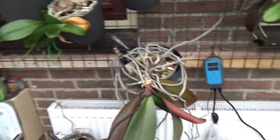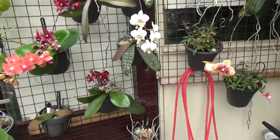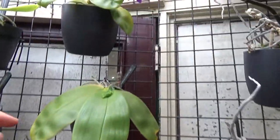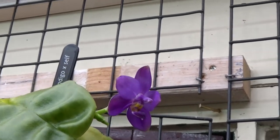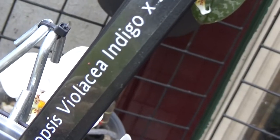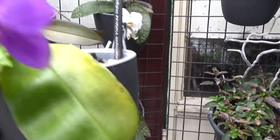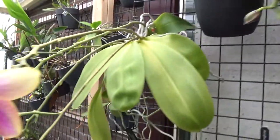We even have some Phals that have decided to make another spike - a few of them. This one is making a spike - you can see a new one here. And we have a new bloom actually here - let me zoom in before I forget - isn't that beautiful? The Vanda violacea, cross with self, Indigo. Let me take it down: Vandopsis violacea Indigo, cross with self. So basically it's just Vandopsis violacea Indigo. The fragrance is so beautiful.